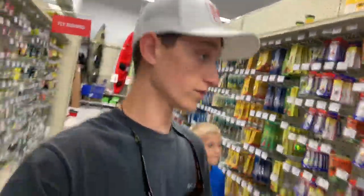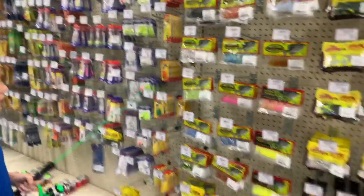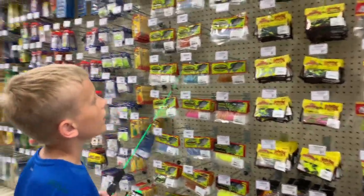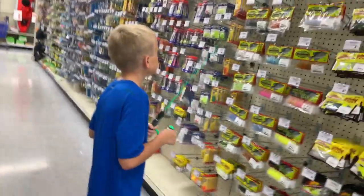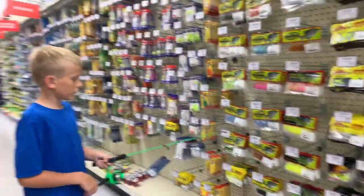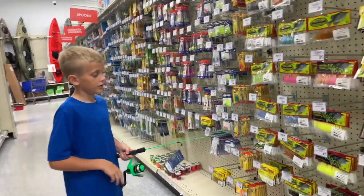All right guys, let's go check out some lures real quick. Here are the lures we're gonna get — pick the best ones you think. I don't know, because if the water is murky then I need a lot of vibration.